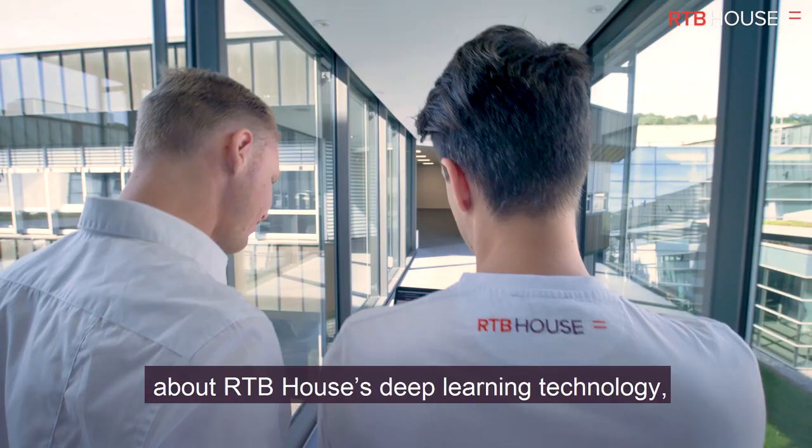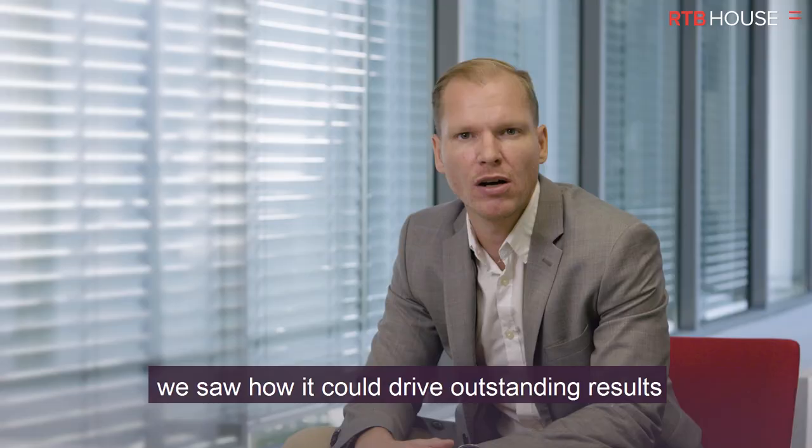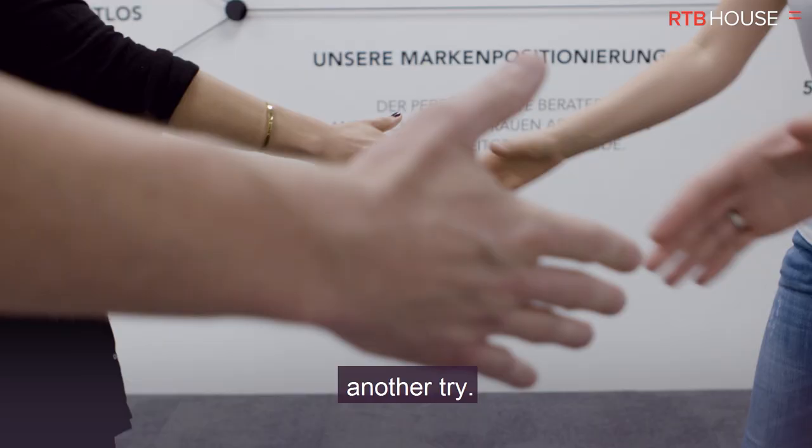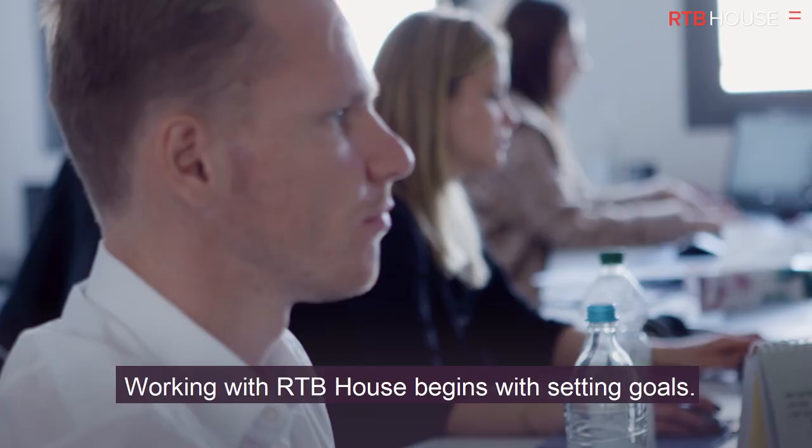However, when we learned more about RTB House's deep learning technology, we saw how it could drive outstanding results with the same ad budget. So we decided to give our multiple retargeting strategy another try.